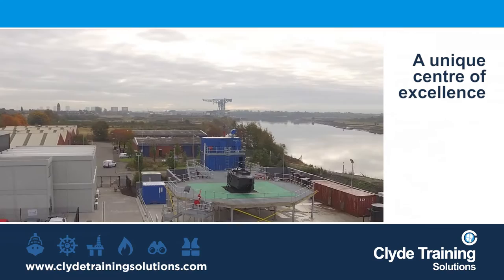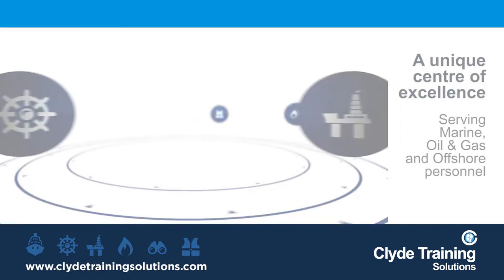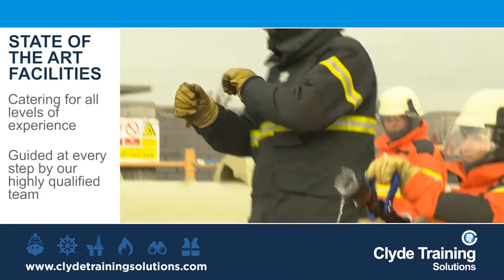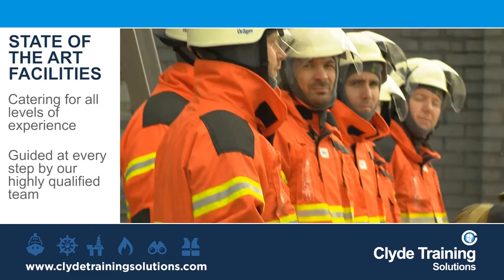Clyde Training Solutions have created a unique centre of excellence that's been carefully designed to provide top-class facilities for all mandatory marine, oil and gas and offshore safety training. We provide state-of-the-art facilities to rival anything available in the UK today, meeting the highest industry approval standards and is the only one of its kind in Scotland's Central Belt. Whether undergoing training for the first time or re-validating existing training, Clyde Training Solutions caters for all levels of experience, with delegates guided at every step by our highly qualified training team.